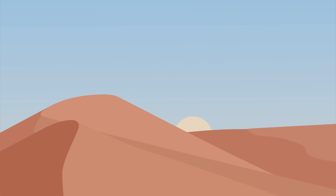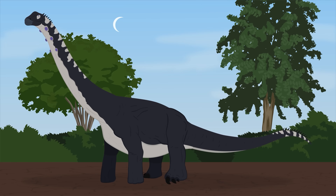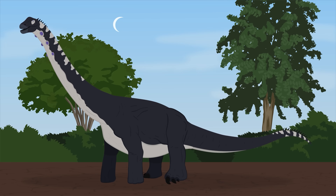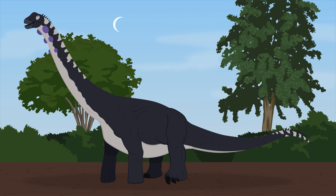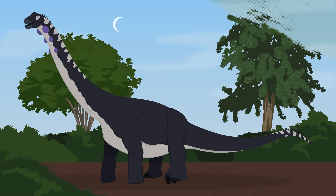Mongolia. Today, this region known as the Nemegt Formation is covered by the Gobi Desert. During the late Cretaceous, however, it was a sprawling oasis with expansive wetlands and lush temperate forests. This prehistoric paradise was home to a rich diversity of life, including some of the most peculiar dinosaurs the world has ever seen.